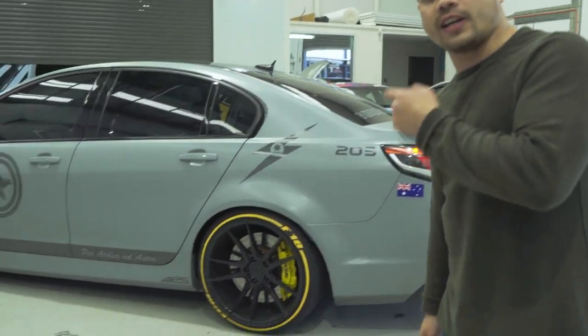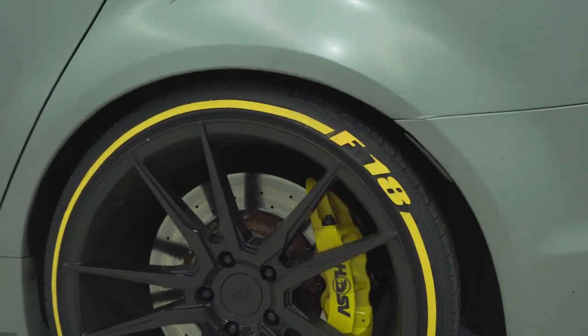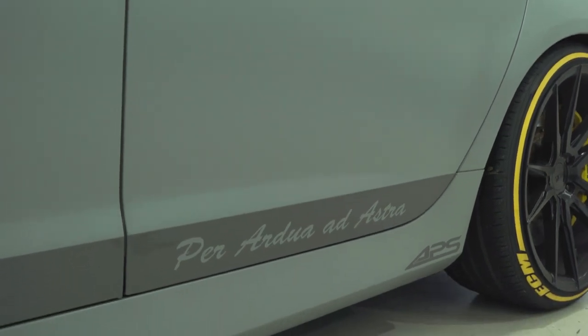Now comes the point where I get to introduce you to the car that got us here in the first place. This is Troy's VF GTS — currently his shop promotional car, currently his weekend cruiser, and currently one of the most e-famous VF GTSs on the internet.